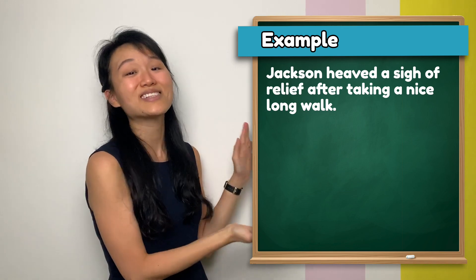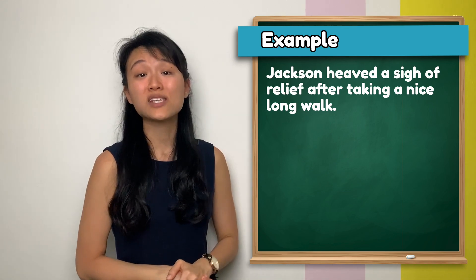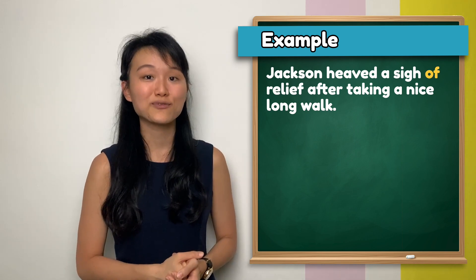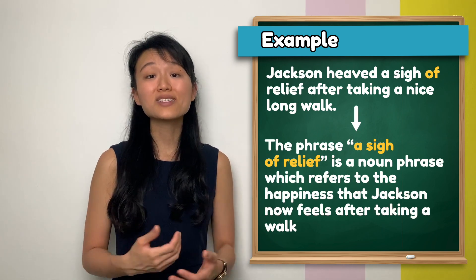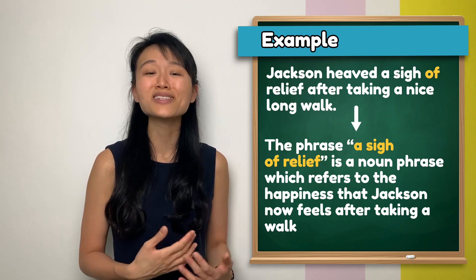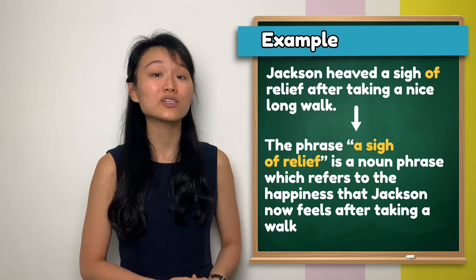Let's look at this example. Notice how 'sigh' is followed by the preposition 'of' before the word 'relief'. The phrase 'a sigh of relief' is a noun phrase which refers to the happiness that Jackson now feels after taking a walk.